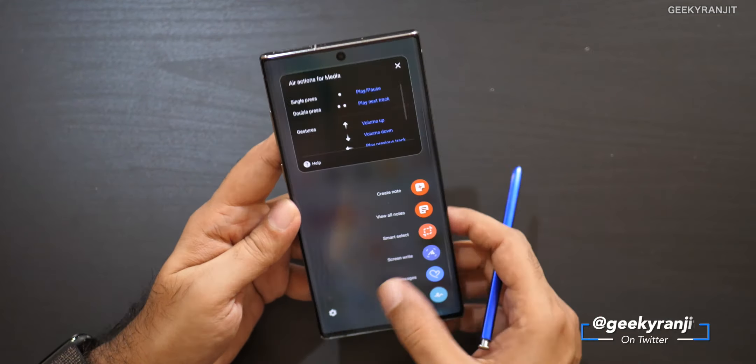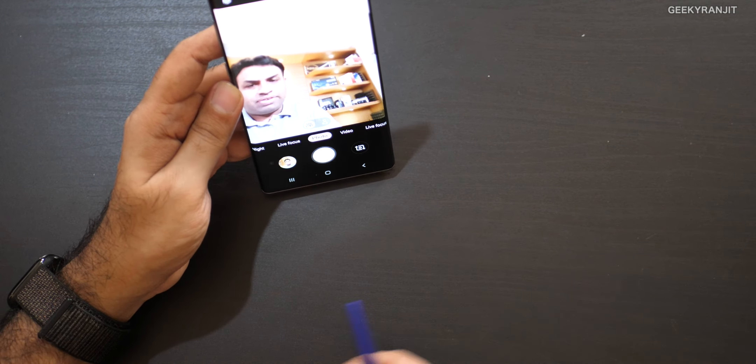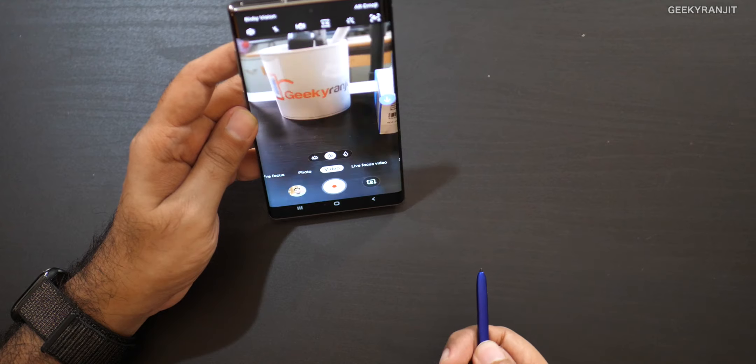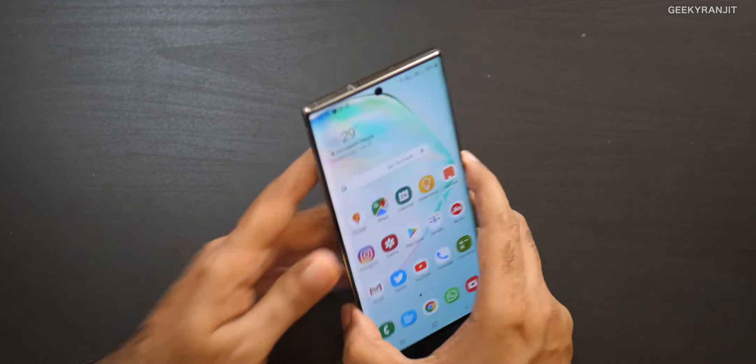The S Pen now has more functionality with a gyroscope and Bluetooth, including air gestures. Opening the camera app, pressing the button lets you move between modes without touching the screen — I can switch to the rear-facing camera like this. The gestures work well in the camera app, but in the last seven days I frankly had no real use for them. The only useful function is pressing the button to take a selfie, which was also on the Note 9. These new gestures feel like gimmicks.